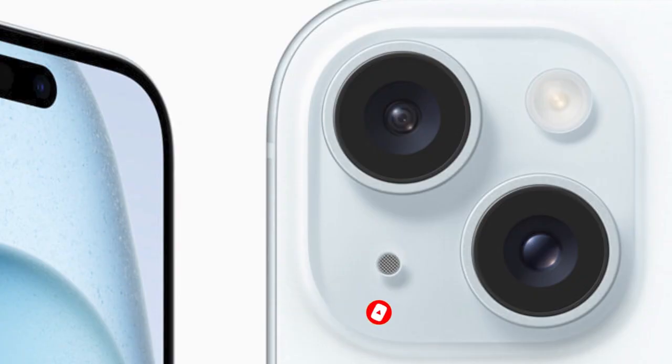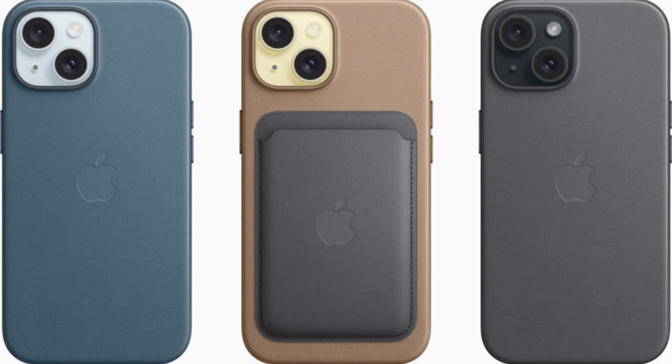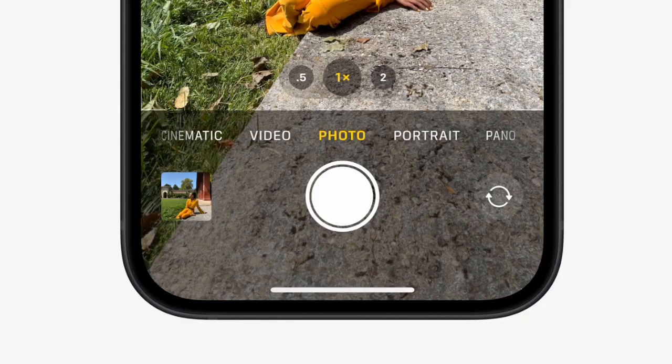The main camera is 48 megapixels in a dual setup. It can shoot in super high resolution, so it's easier than ever to take standout photos with amazing details.